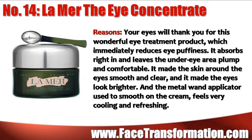Your eyes will thank you for this wonderful eye treatment product, La Mer Eye Concentrate, which helps reduce eye puffiness. It absorbs right in and leaves the under-eye area plump and comfortable. It makes the skin around your eyes smooth and clear and also makes the eyes look a bit brighter.